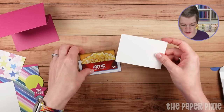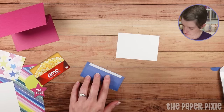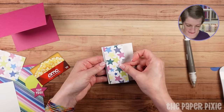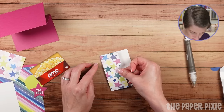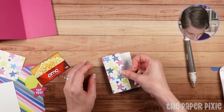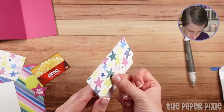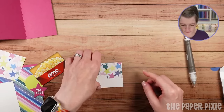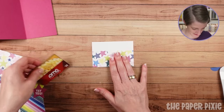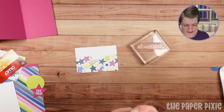Grab one of your 2¾ by 4-inch pieces, pull the backing off the tear and tape, and we're basically just going to line it up right with the edge of the Basic White. You don't have to do the Basic White — you could just adhere this to your cardstock. But I actually want to stamp on this. I came up with the idea after I made the sample.